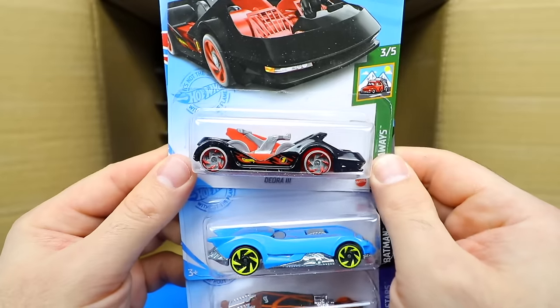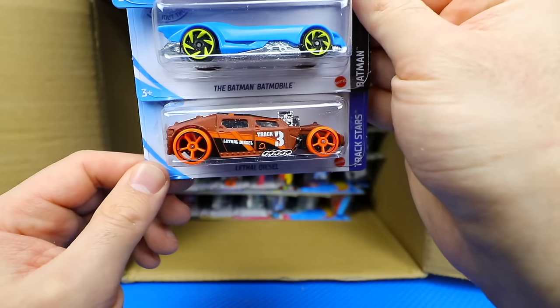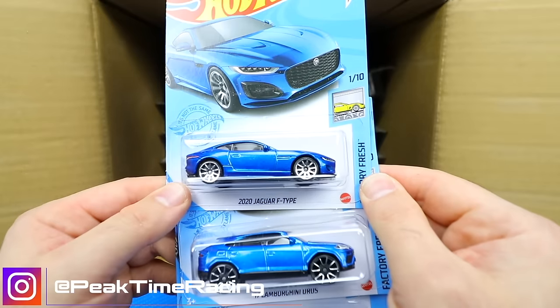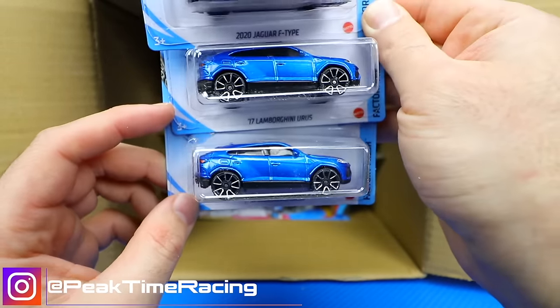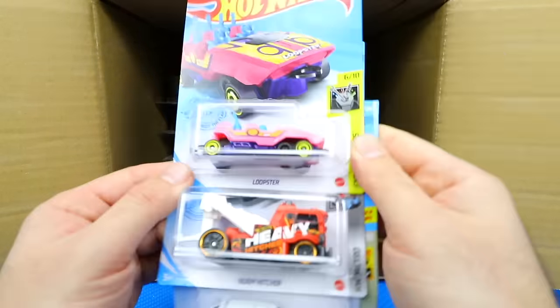Starting our second half: the Deora 3, the Batman Batmobile, and Lethal Diesel — those we saw in the previous case. Then the Jaguar F-Type and two 2017 Lamborghini Urus cars — awesome, nice to have some of those ones here.